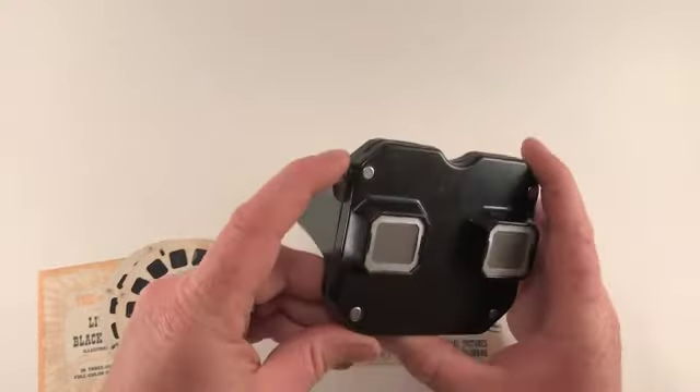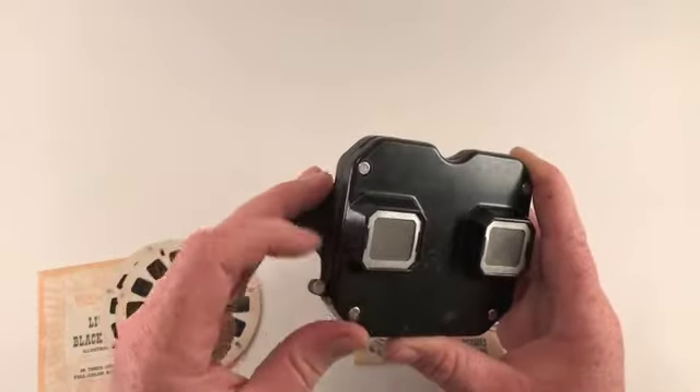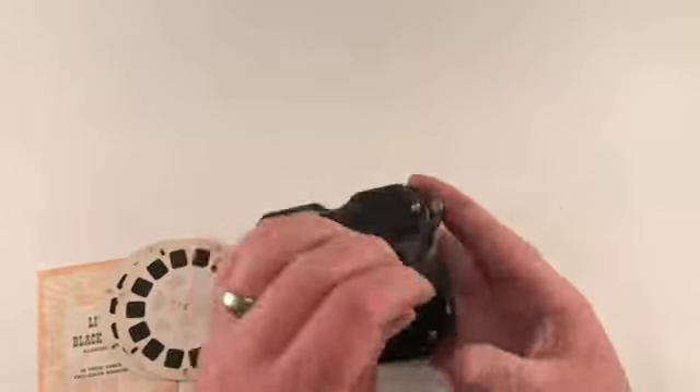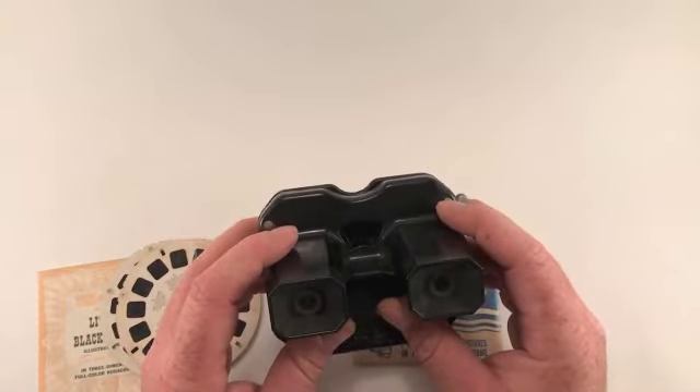The slide mechanism is a little stiff — it just needs to be lubed or cleaned somehow, I'm sure. But anyways, thank you for watching, and hope you enjoy.